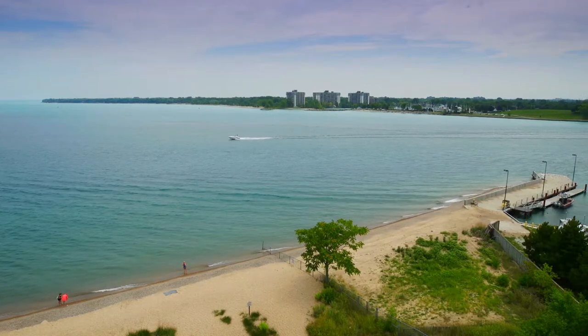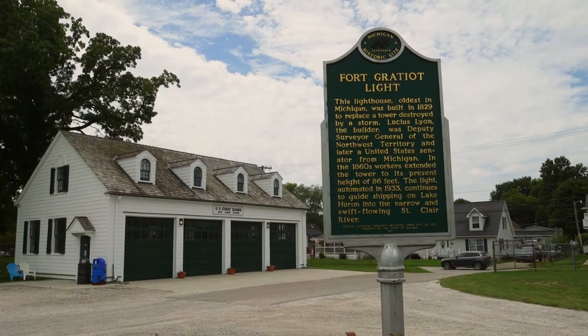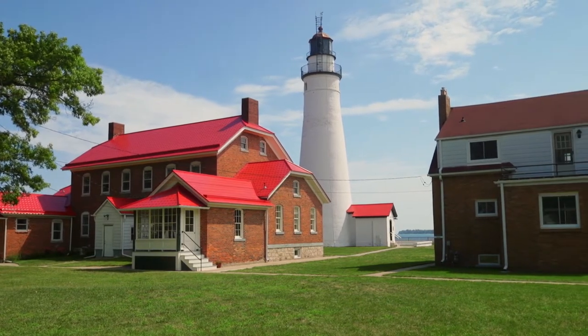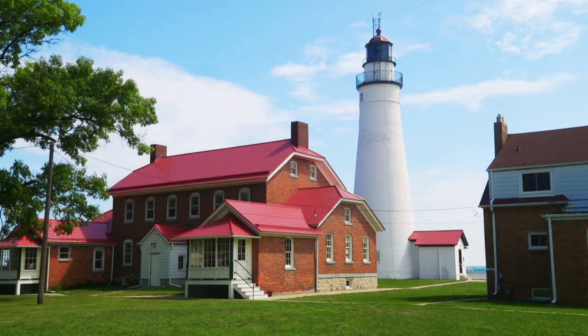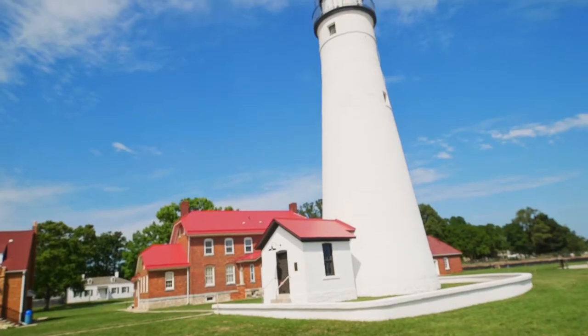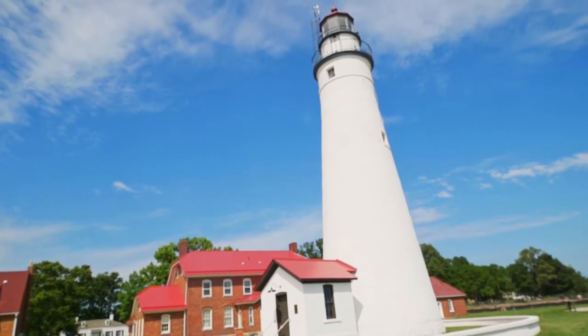To kick off our Port Huron excursion, we meet up with Andrew at the Fort Gratiot Light Station. If anyone comes to Port Huron, this is probably the thing they are most likely to see, and for good reason. We're on the grounds of the Fort Gratiot Light Station — this is actually the oldest light station in the state of Michigan. Michigan has more lighthouses than any other state, and there are a lot of people who love lighthouses. You'd really be remiss if you missed this one.